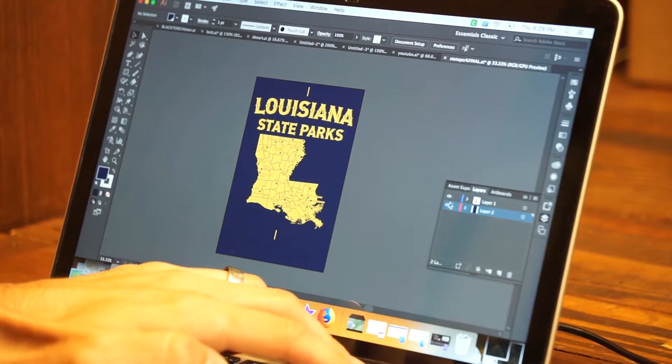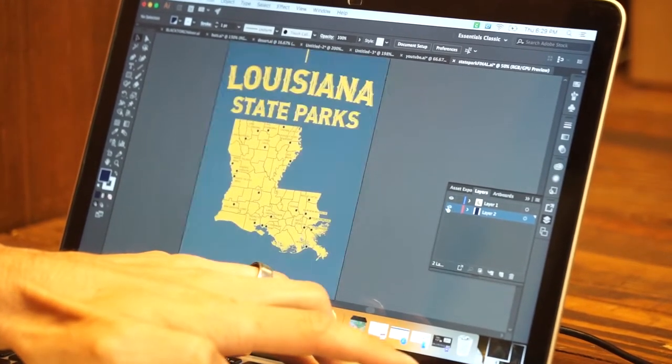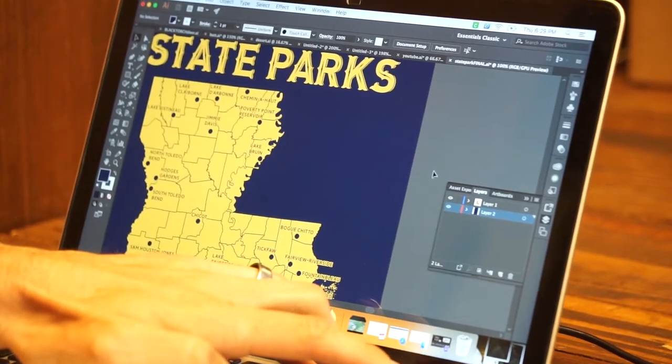But how does he make his wearable art? First, he designs the image on Adobe InDesign. Then he prints it on a transparent sheet in a dark room, and once the design is on the transfer, he can take it to his printing press.